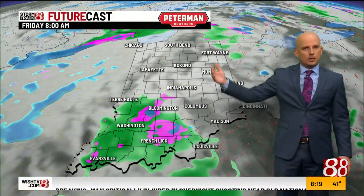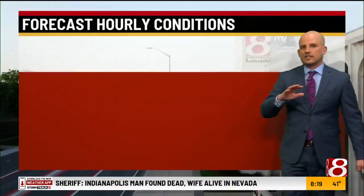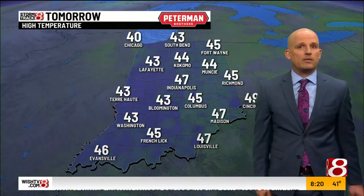We'll continue that trend through the overnight. Stopping at daybreak tomorrow, you can see some more clusters of widespread rain and even a little bit of mix in there. Friday is not a real fun day. Right now it's 41 degrees with a southwest wind at 15 miles per hour, low 40s statewide. We're going to struggle to a high of 50. Some blustery winds make it feel even colder than that, but again a lot of the daytime hours should be dry. If you're in northern Indiana, you don't even make it out of the 40s today.